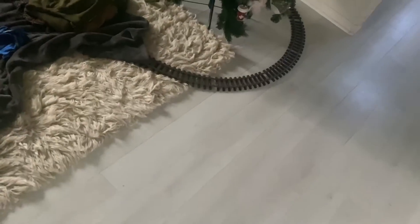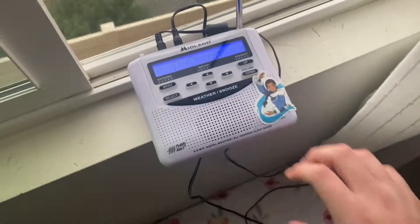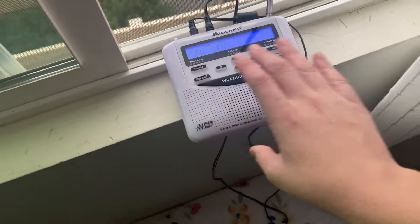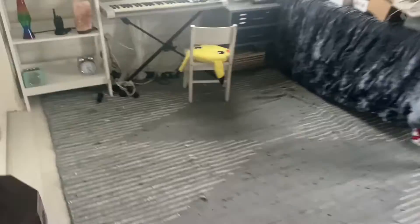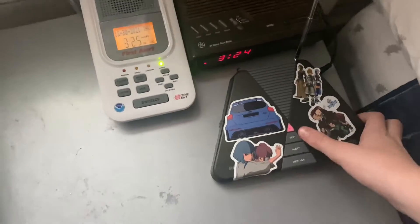Hey guys, so today I'm going to be siren testing all my radios. Let's start with the WR120 by Midland. That's the Midland WR120. If we go over here into my room, we got the Midland WR10.